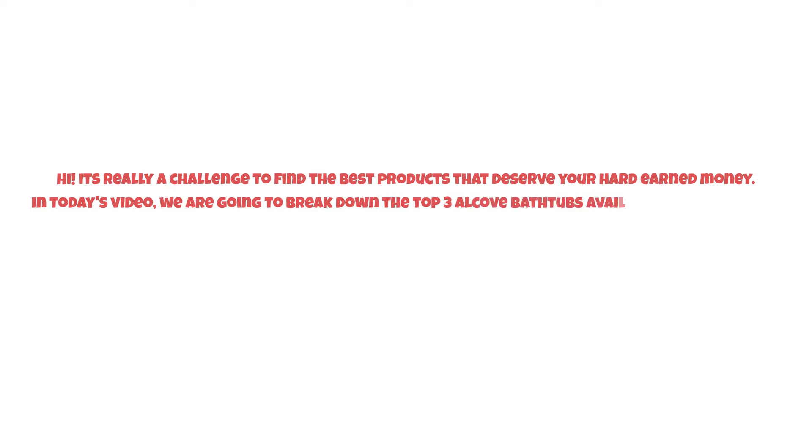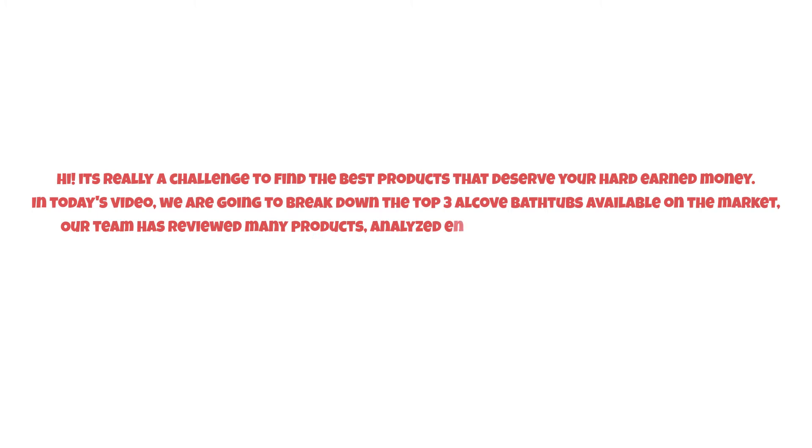Hi, it's really a challenge to find the best products that deserve your hard-earned money. In today's video, we are going to break down the top three alcove bathtubs available on the market.